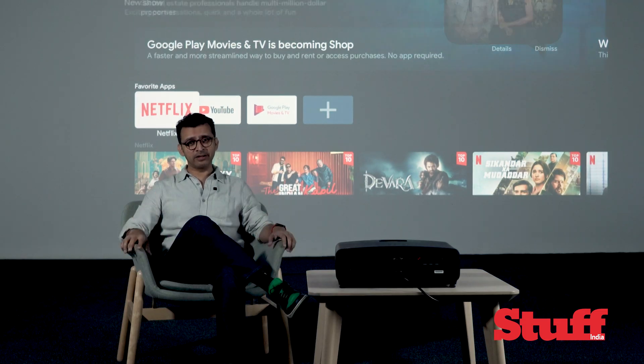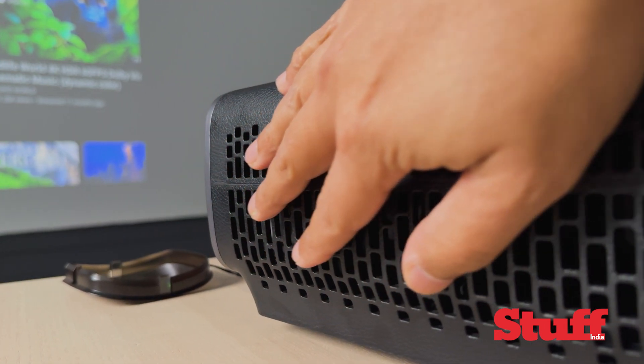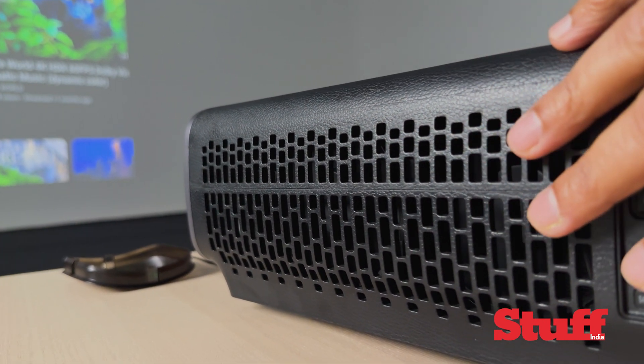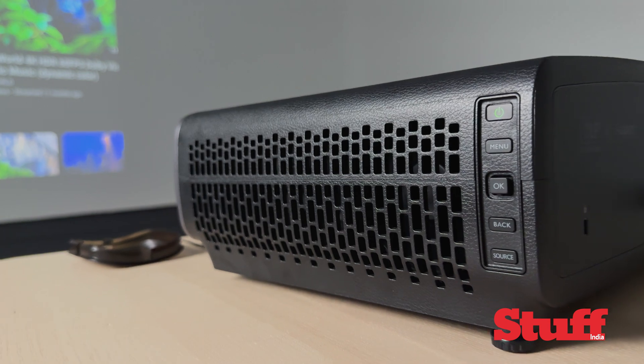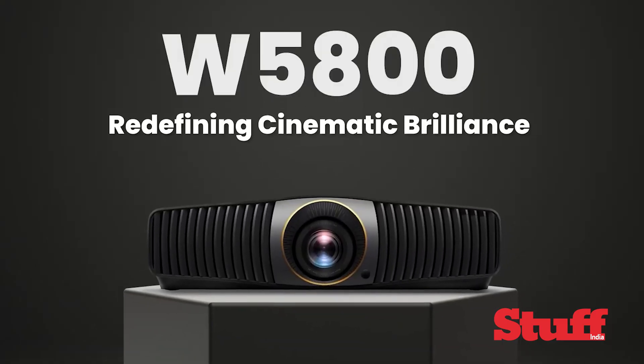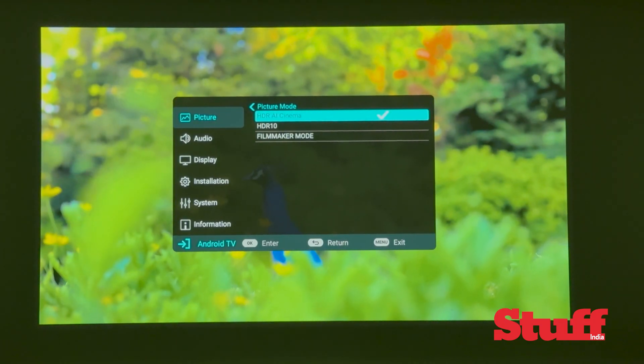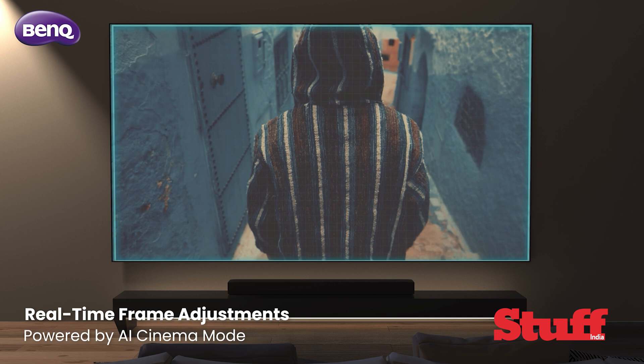BenQ has also figured out how to make a projector not sound like a jet engine — even after hours of use, the cooling fan is barely audible, indicating a superior thermal design of this all-new chassis. Is it as jaw-dropping as its high-end sibling, the W5800? No. But is it way cheaper? Definitely.